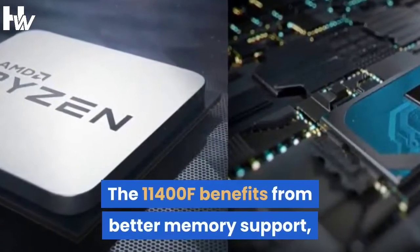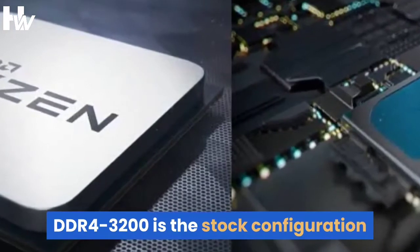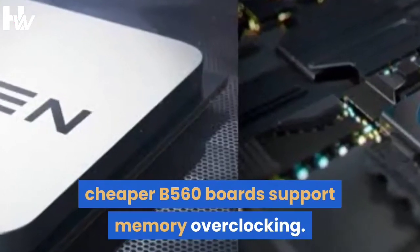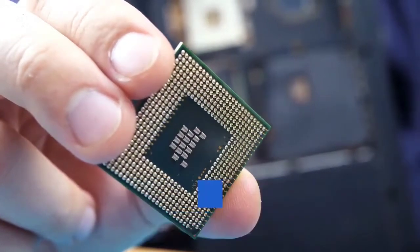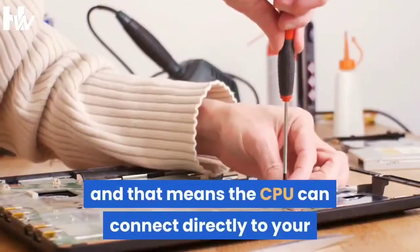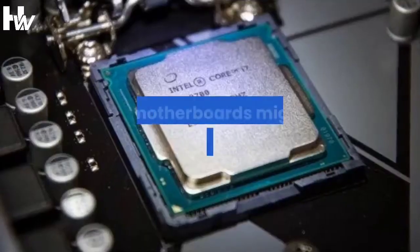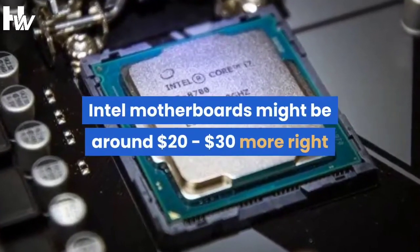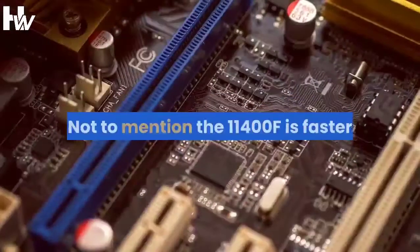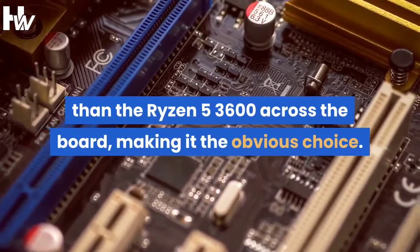The 11400F benefits from better memory support — DDR4-3200 is the stock configuration now, though it doesn't really matter given the cheaper B560 boards support memory overclocking. You also get 20 PCIe lanes from the CPU, whereas 10th gen Core parts got just 16, and that means the CPU can connect directly to your primary M.2 storage device for even greater performance. Intel motherboards might be around $20 to $30 more right now, but that's offset by the cheaper CPU pricing. Not to mention the 11400F is faster than the Ryzen 5-3600 across the board, making it the obvious choice.